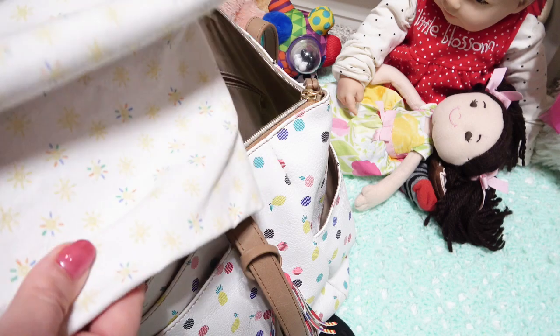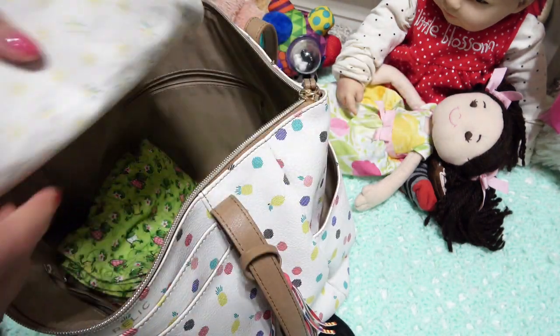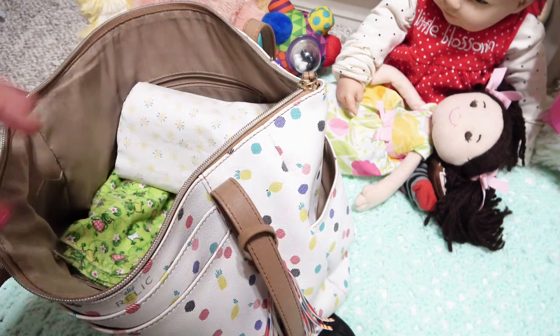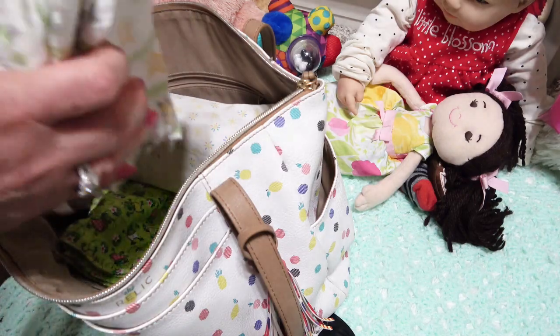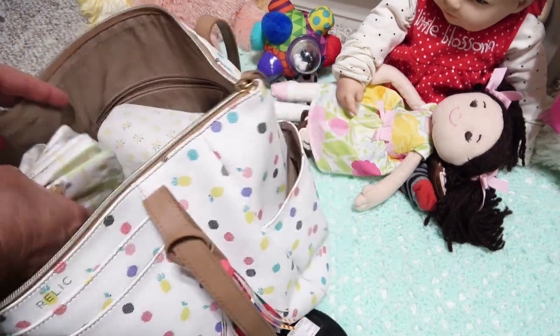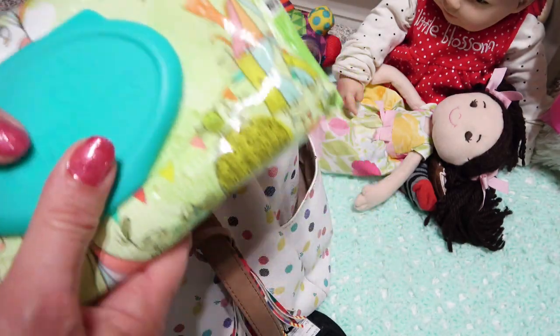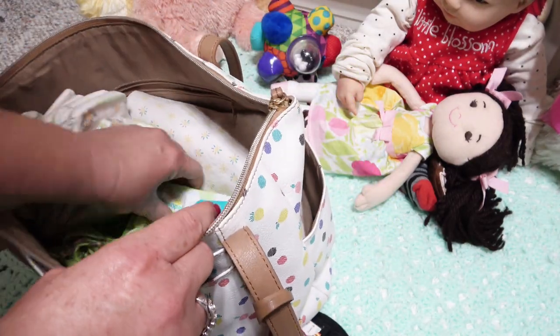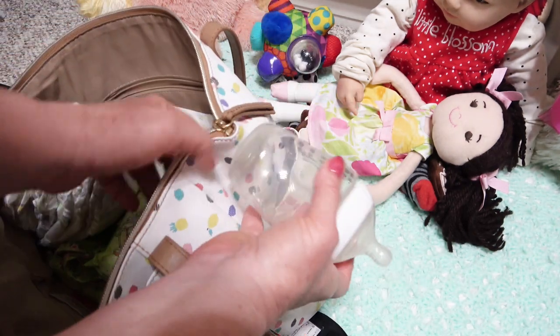We'll go ahead and pack a waterproof changing pad. We're gonna need diapers of course — lots and lots of diapers. And then I've got her wipes and her Tommy Tippee bottle that we can put over here on the side.